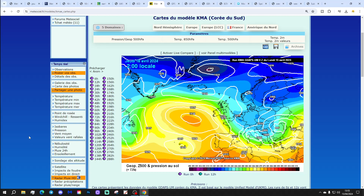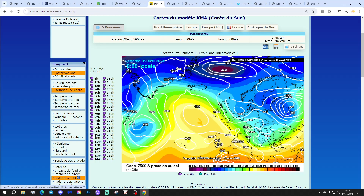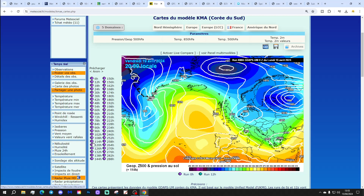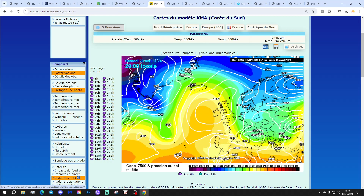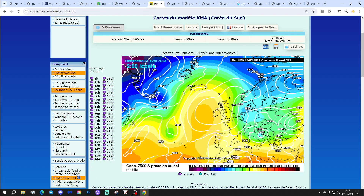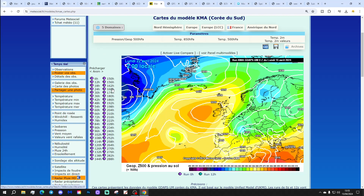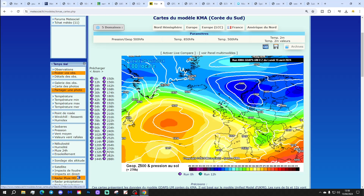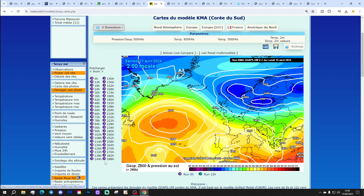The KMA model shows high pressure out to the west on Thursday with low pressure in the North Sea, which could be showery for eastern regions. Into the weekend, high pressure moves across the country — should be mostly dry. Then next week, high pressure starts to pull away from us into the Atlantic, returning us back to a northeasterly flow, maybe by the 27th of April. Long way out, but a suggestion there.